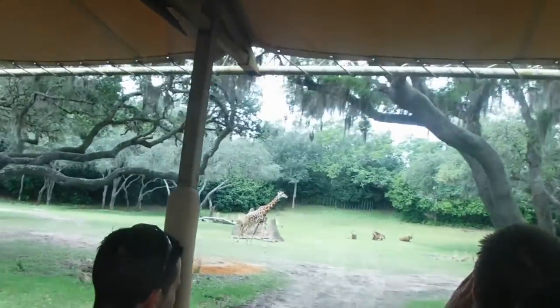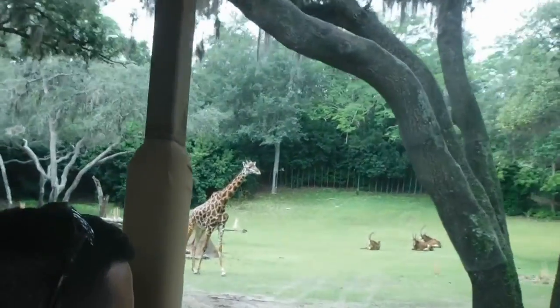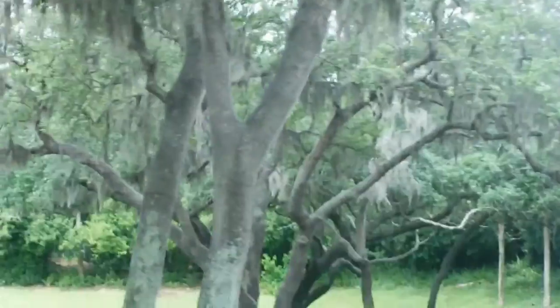Antelopes' long, backward horns help to discourage predators from jumping under their backs, which is something that lions do.